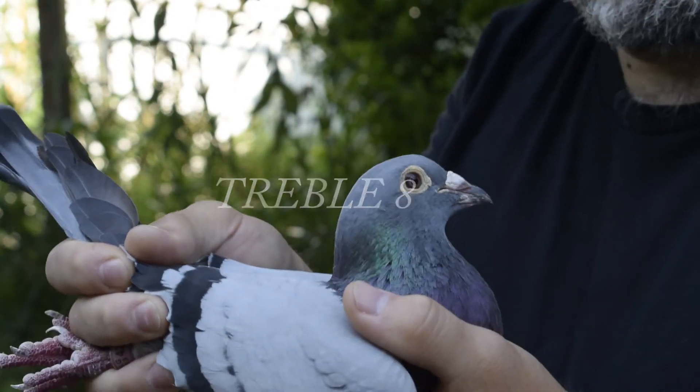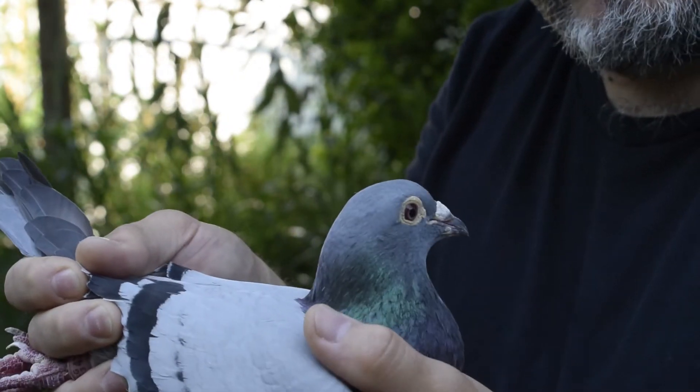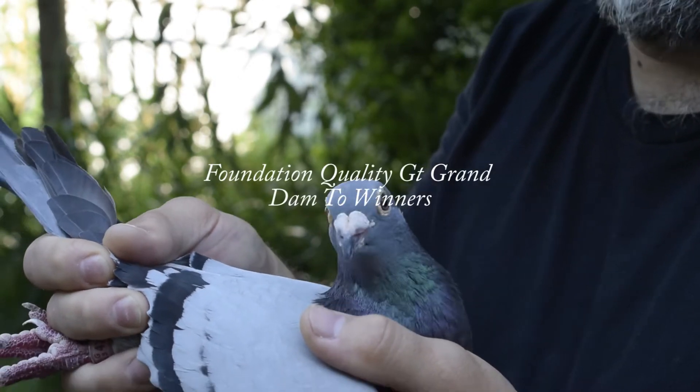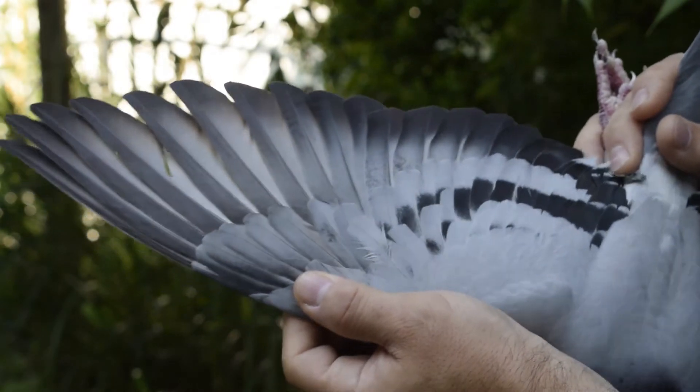She's bred by Lewis Corman himself and I brought her over through Bob Fennec. She's a great grand dam to first place winners on a federation level, and this hen is exceptional.